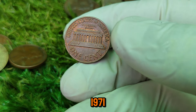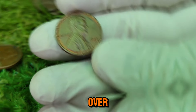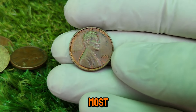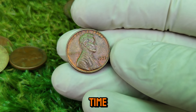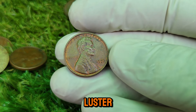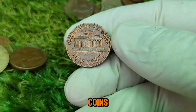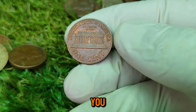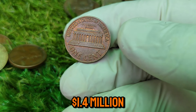This particular 1971 penny is in pristine condition, something almost unheard of for a coin that's over 50 years old. Most coins in circulation get scratched, dented, or discolored over time. But this penny remained untouched, preserving its original luster. It's this perfect storm of factors that has made it one of the most coveted coins in the world today.